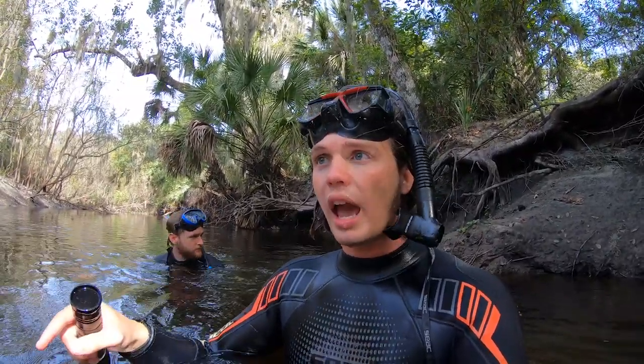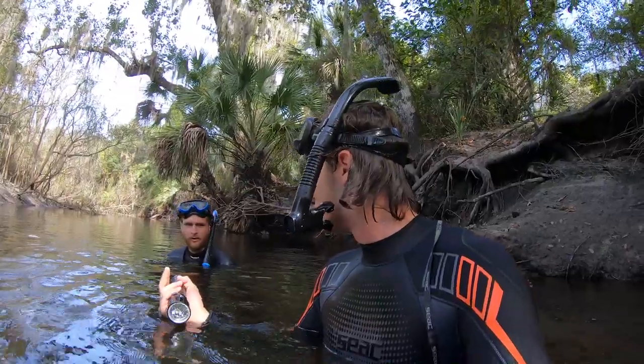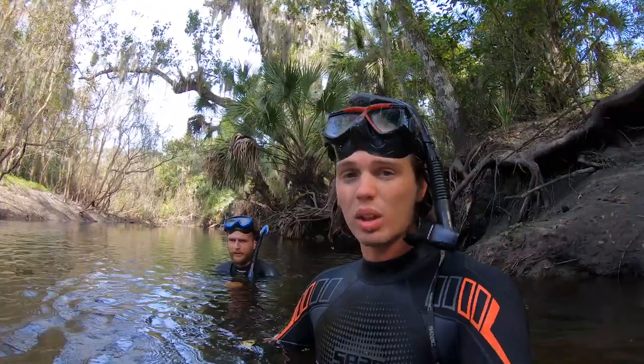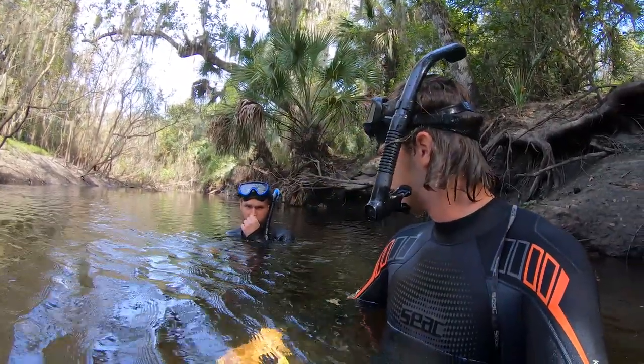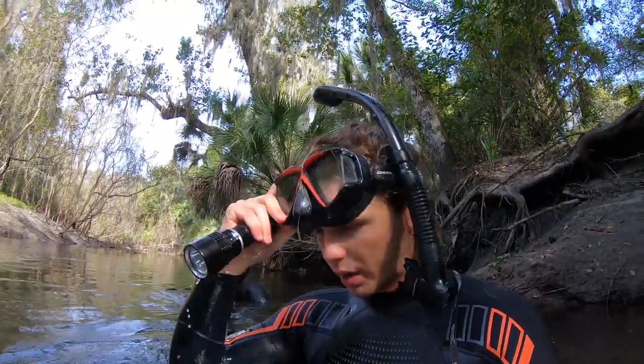That bone is super delicate, so what we're going to do is leave it in here. If we have time and space we're going to carry it out - if not, we're going to have to come back with maybe a jacket or something and get it out. We should be able to carry it though - we want to be really careful. We're going to leave it in the water and make like a little carrier for it. Now we're going to head to a new spot and do some exploring. So cool to see that big bone.